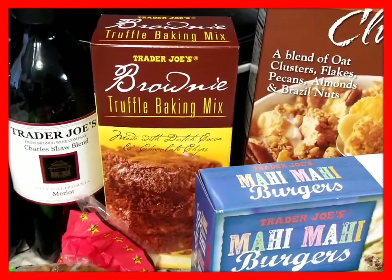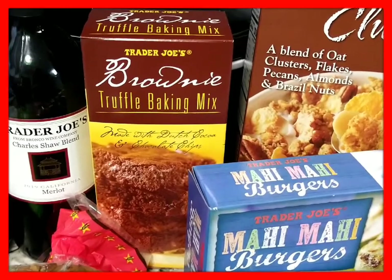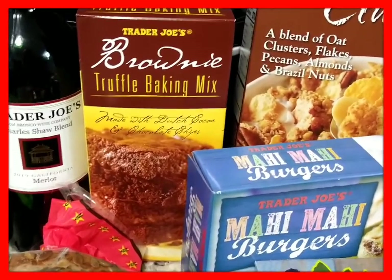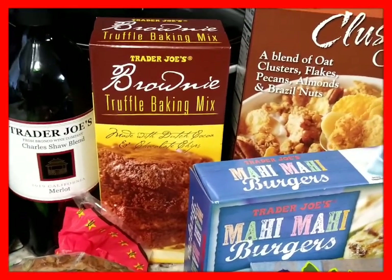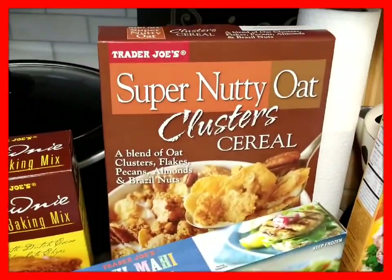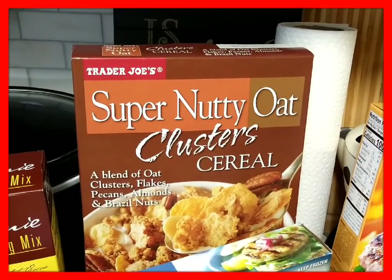This is another delicious item — my son and I really love to make brownies. Trader Joe's Brownie Truffle Baking Mix, made with Dutch cocoa and chocolate chips. We are going to make this as soon as possible. My favorite cereal from Trader Joe's: Super Nutty Oat Cluster Cereal.